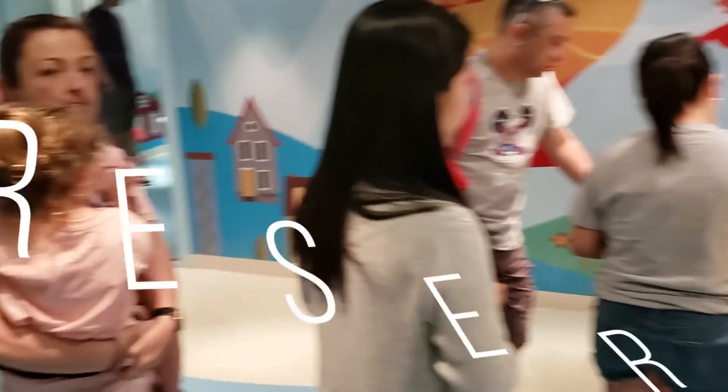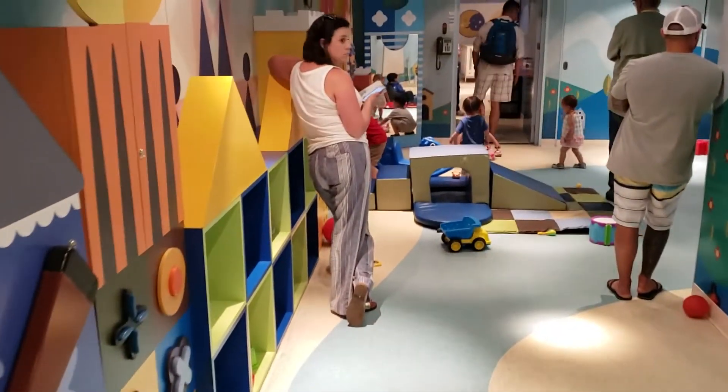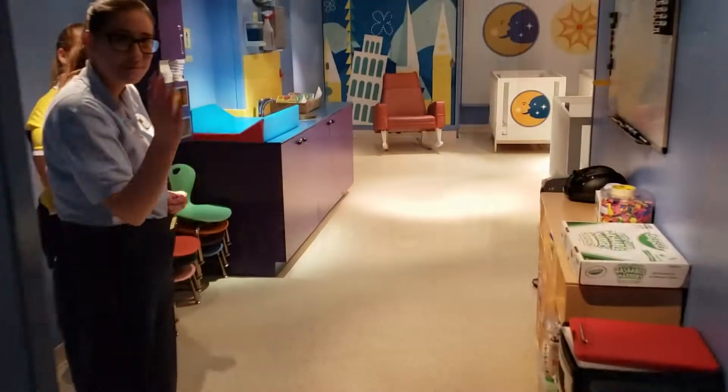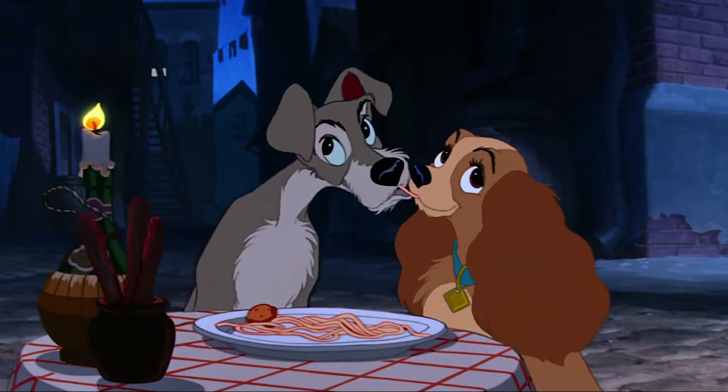Tip number 1: reserve your childcare reservation ahead of time. This is only required for younger children ages 6 months through 3 years old at It's a Small World Nursery. Make your reservations early as they do fill up, especially around dinner time when parents want to dine together.